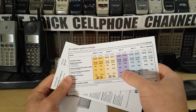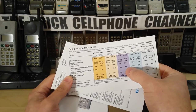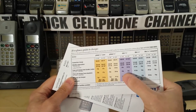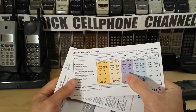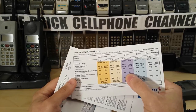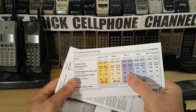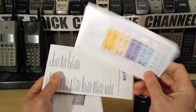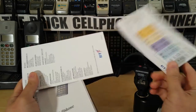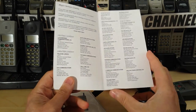The call charges were extortionate back in those days. If you think about it — peak call charge 59 pence per minute. In today's money that would probably be like a dollar ten or a dollar twenty, and back in those days it was probably around 90 to 95 cents. So quite expensive actually.